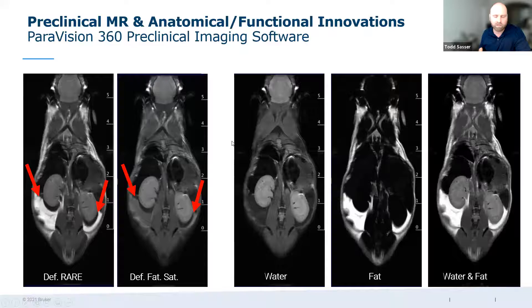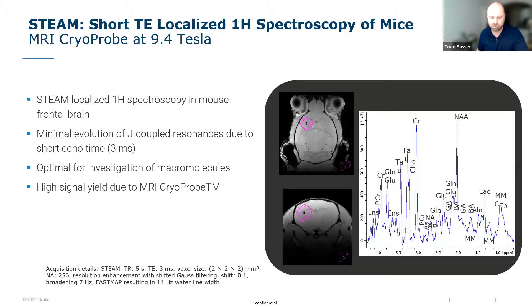Newer methods in the current software version include fat-water separation — chemical shift imaging. If you're interested in any kind of tissue composition profile, there's a predefined protocol. When you execute the acquisition, you automatically get two separate images: water content and fat content. This allows volumetric or semi-quantitative evaluation of tissue composition.